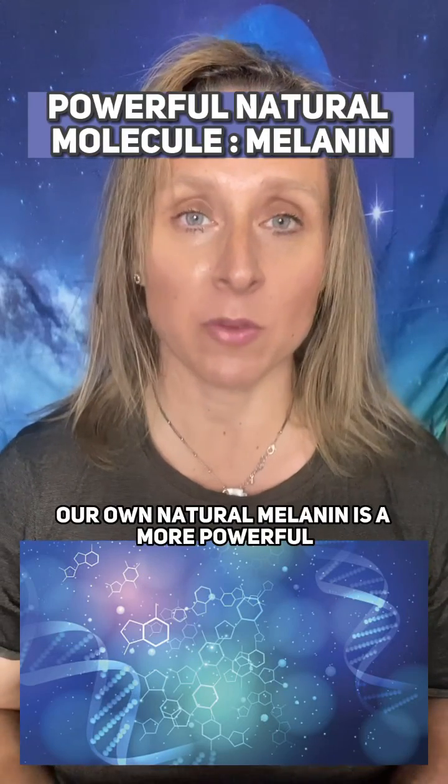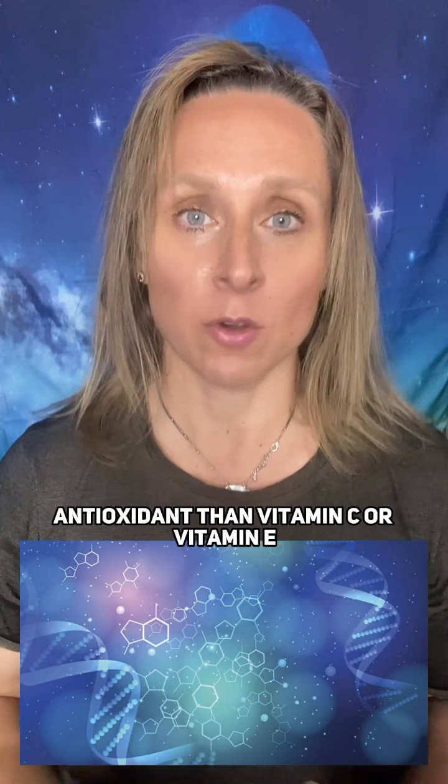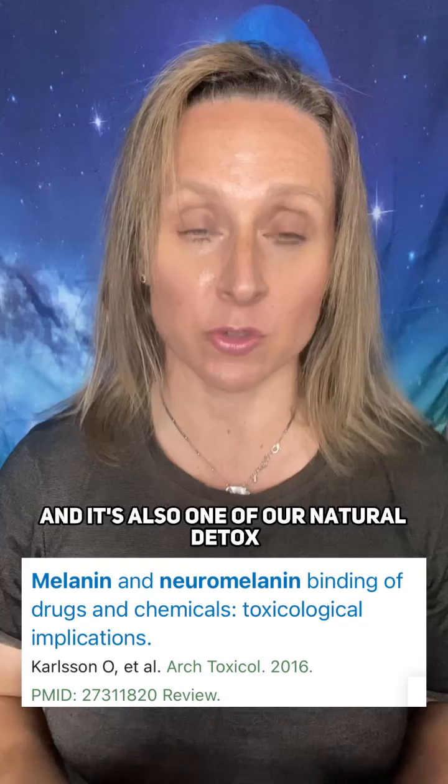Our own natural melanin is a more powerful antioxidant than vitamin C or vitamin E, and it's also one of our natural detox molecules as well. Melanin is responsible for the colour of our skin,